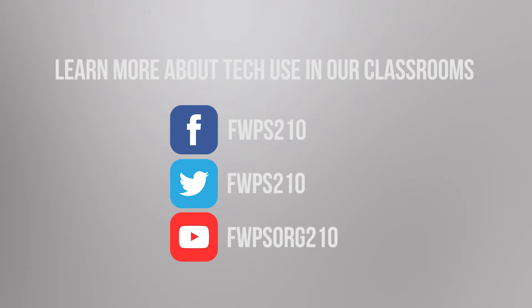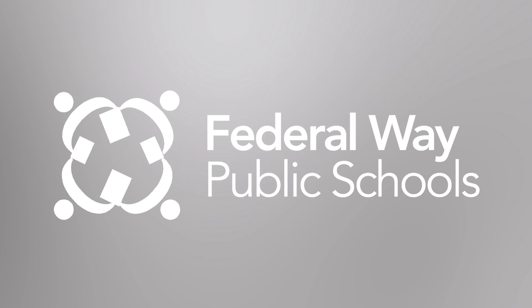To learn more about how we use local funding for technology to engage our students and make education relevant, please go to our website, fwps.org.